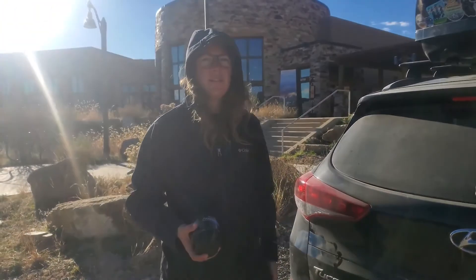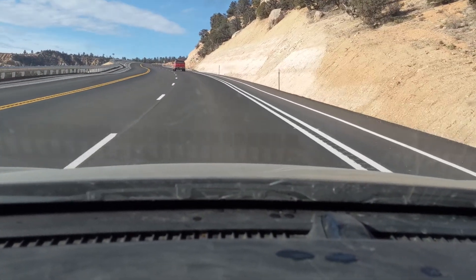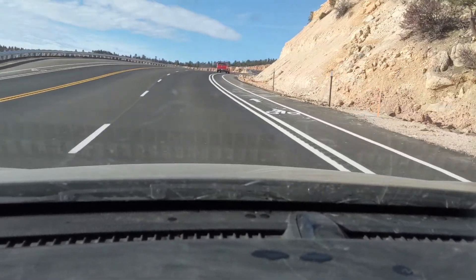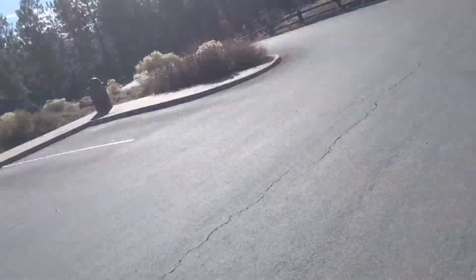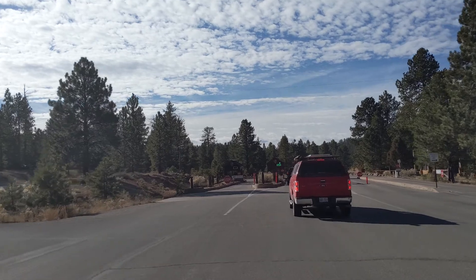Now we're heading towards Bryce. We are two miles from the park, I'm following John still. It is beautiful — I don't think we've ever come in this direction before. We made it to the sign; we're gonna take a picture. Neither John nor I are looking great today, but Hudson looks good. This is the entrance to the park.